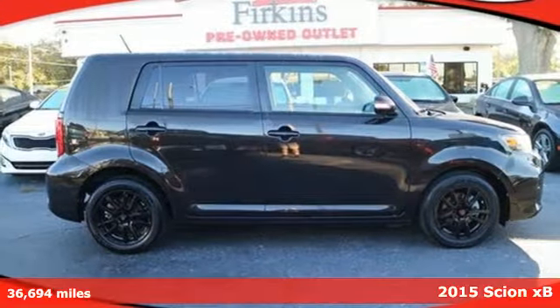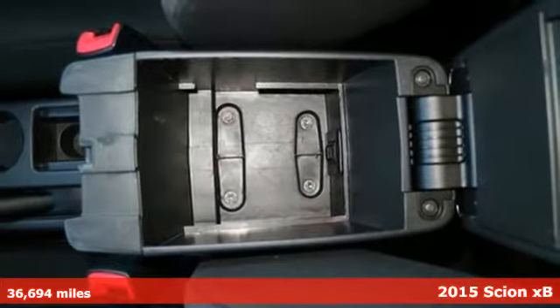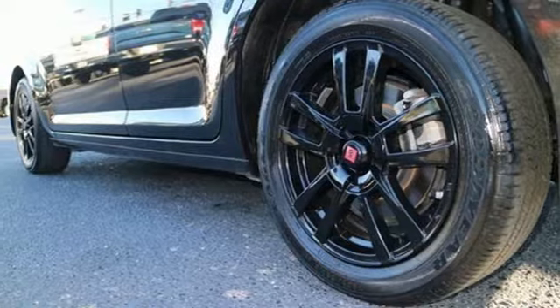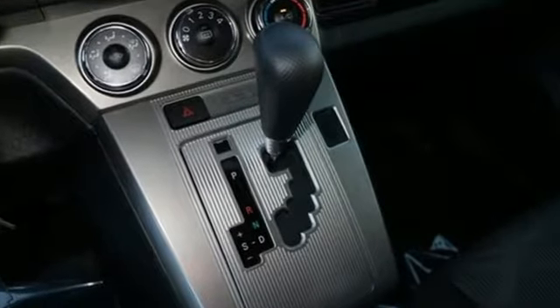Here's a 2015 Scion XB, loaded with a backup camera, a tire pressure monitor, stability and traction control, and smart stop technology. There is no question of why this Scion is a top safety pick.